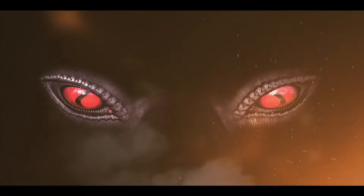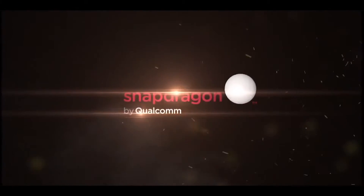Snapdragon 835 was finally unveiled at CES this year, with some great improvements in speed and efficiency. Let's get started.